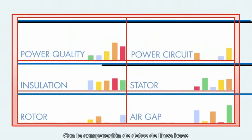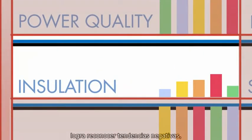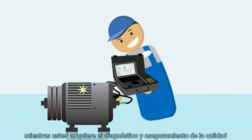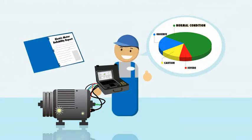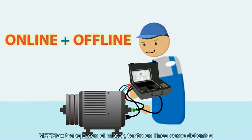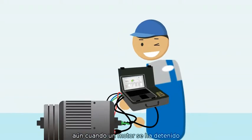For immediate comparison to baseline data and industry standards, it recognizes negative trending and alerts you of problems early on, making the lives of your employees easier while you have the quality assurance and diagnostic information you need. The MCE-MAX also works both online and offline, so you can isolate specific problems even when the motor is shut down.